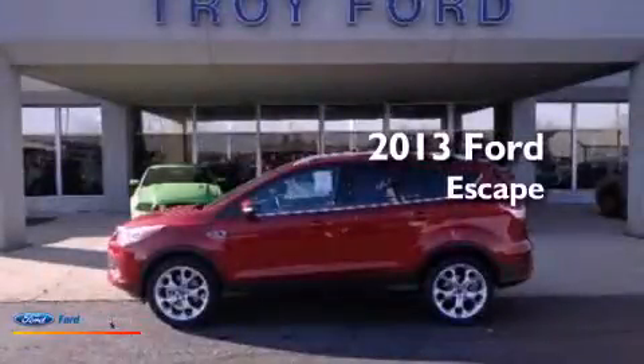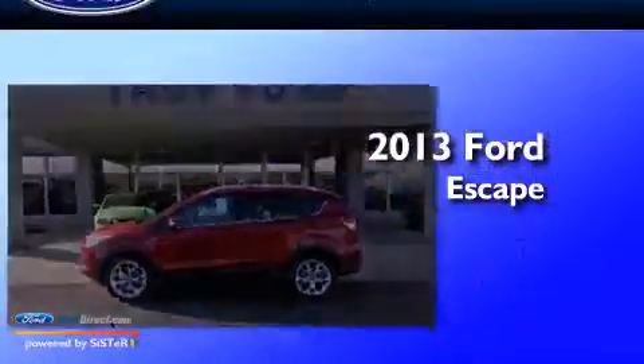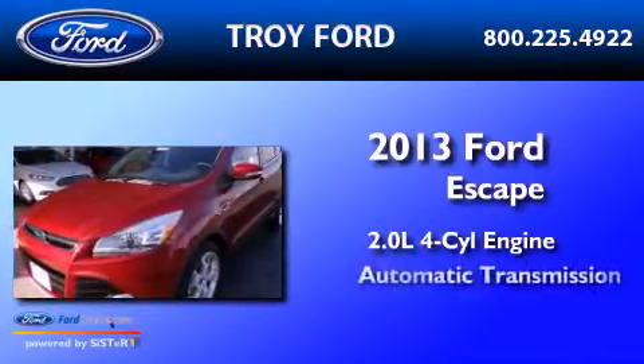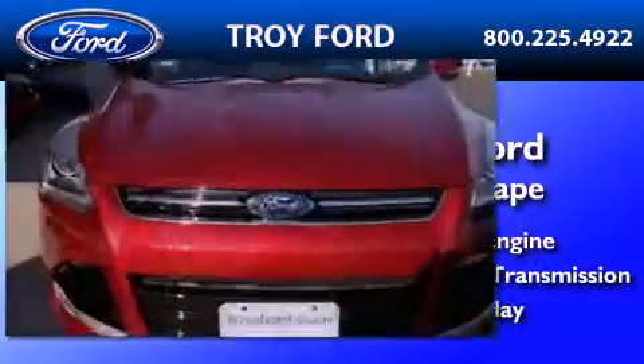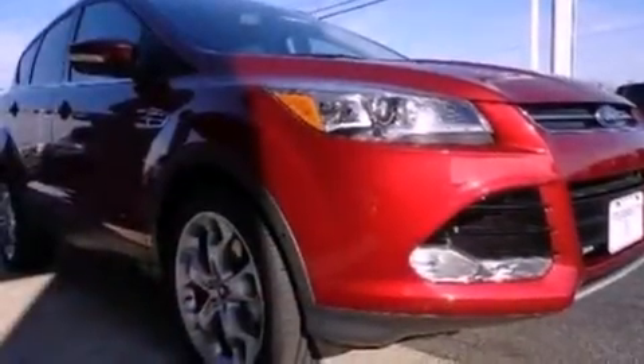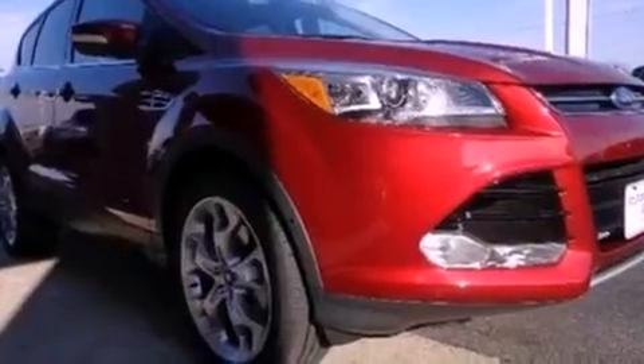This is a brand new 2013 Ford Escape. It has a 2.0-liter four-cylinder engine and an automatic transmission. Its top features include an intercooled turbocharger and traction control and stability control systems.